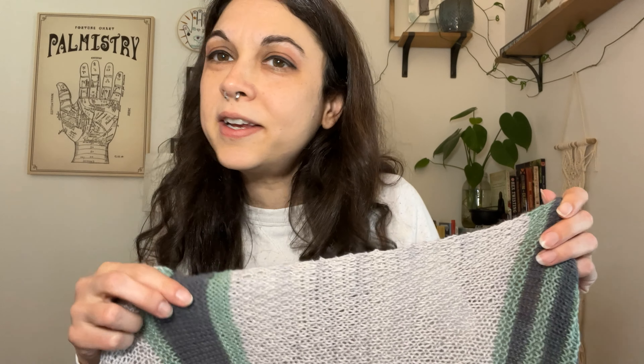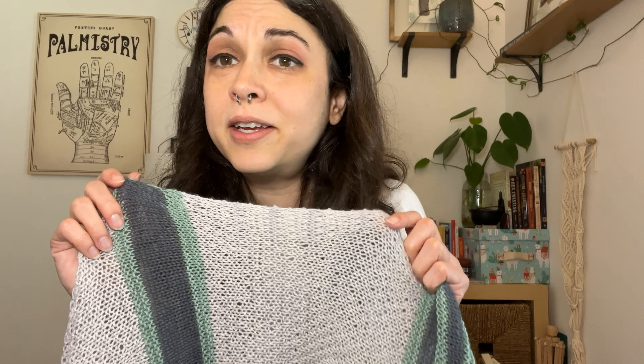Stockinette stitch is a stitch that is pretty easy and we're all familiar with, which is why I chose it to represent smooth sailing during your trip. And what's part of a smooth trip? Not being forgotten — which is why I made it in the dark gray, which allows you to get noticed during important events.